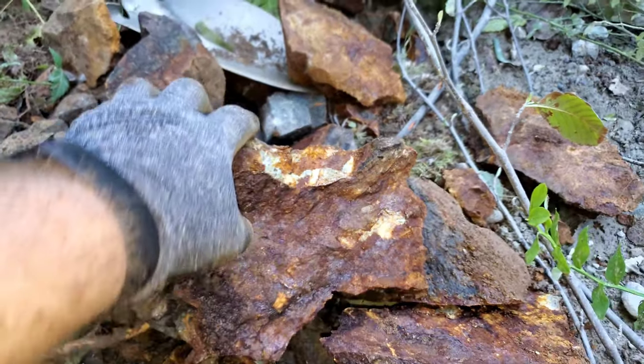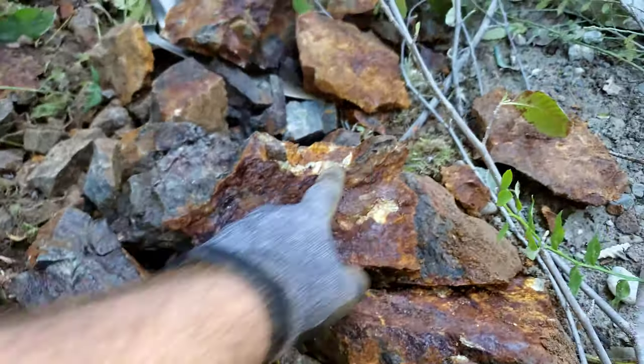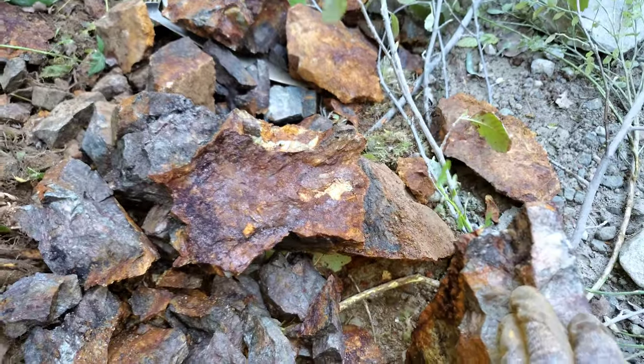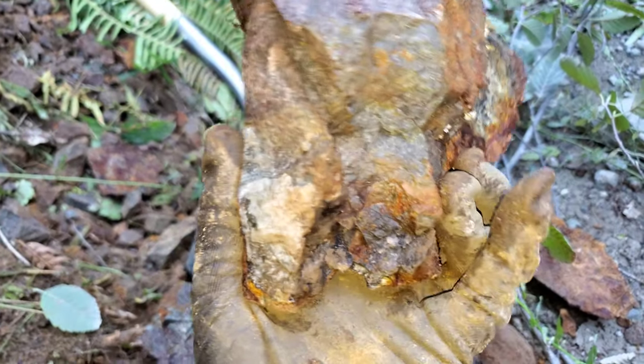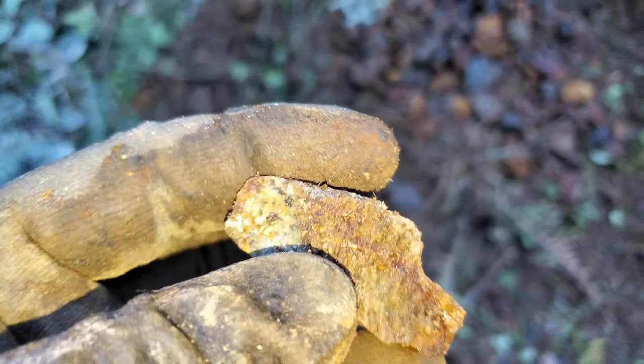So again you basically have another one of those pyrite stringer veins, a couple centimeters thick. Got some quartz attached there — looks really siliceous. Definitely more pyrite, you can see.